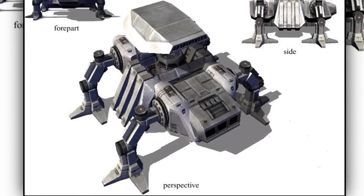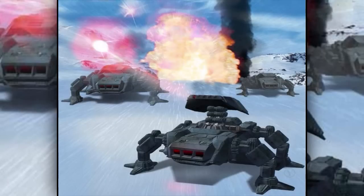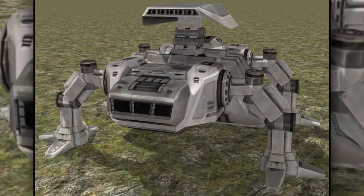Ninth are the all-terrain anti-aircrafts, also known as the AT-AA. As the name implies, they were designed to take out enemy aircraft, but were completely useless against land vehicles.